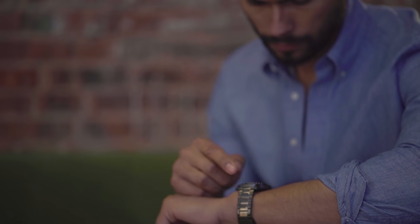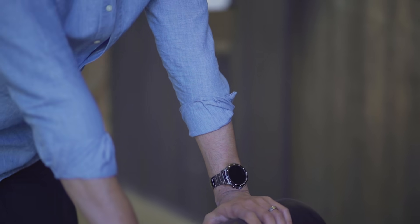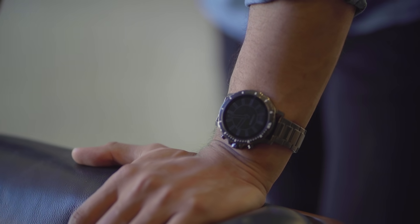Lately I've been wearing my smartwatch from our sponsor Citizen, which is their new CZ smartwatch. You probably thought this was a regular watch — this is what I mean about a smartwatch that doesn't look nerdy. It doesn't look geeky or techie. Instead, it's a sleek watch that from the naked eye, as you can see right here, looks like your basic high-quality Citizen watch. The difference is that it's actually a smartwatch.